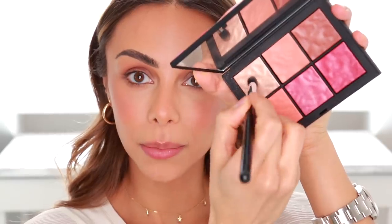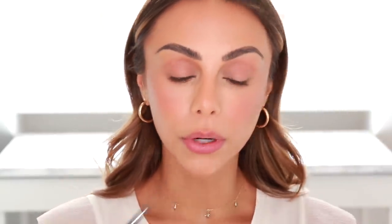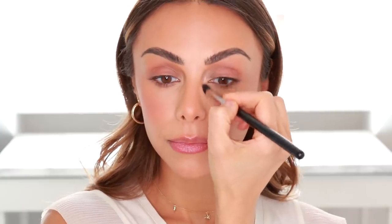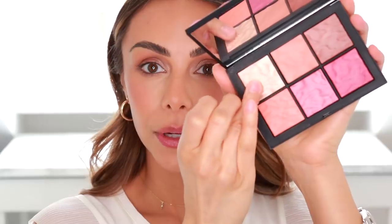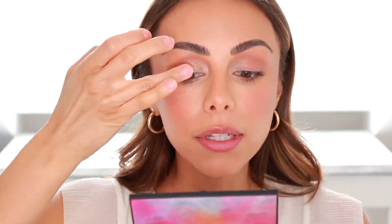I'm also going to take a little bit of the highlight into the inner corners of my eyes, and then just a little bit on my finger to pop that right in the center of the lid — just above where my pupil is — to give a nice spotlight effect on the eyes. You're not using any additional eyeshadows so it's all very quick and easy.